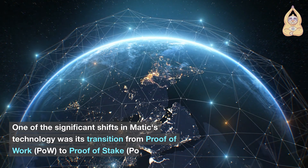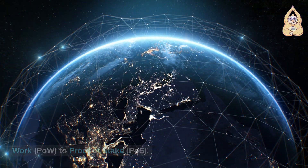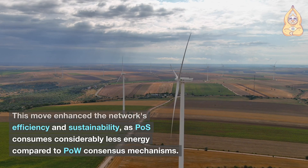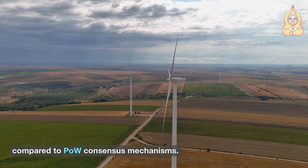One of the significant shifts in MATIC's technology was its transition from proof-of-work (PoW) to proof-of-stake (PoS). This move enhanced the network's efficiency and sustainability, as PoS consumes considerably less energy compared to PoW consensus mechanisms.